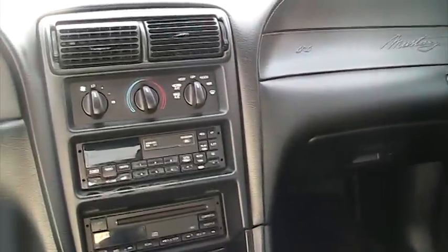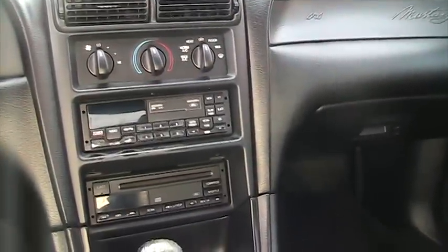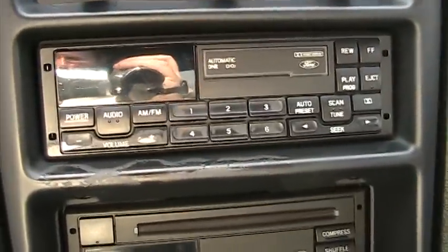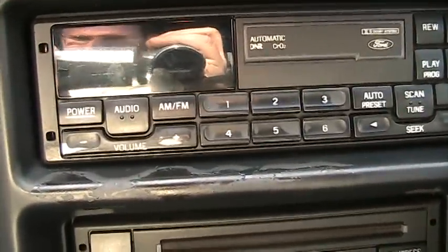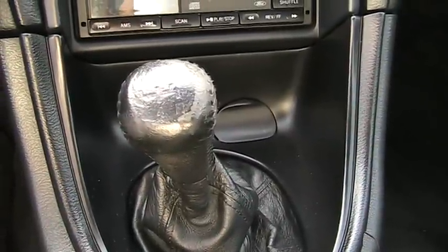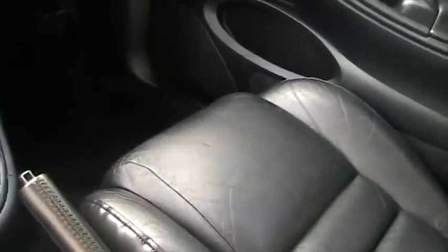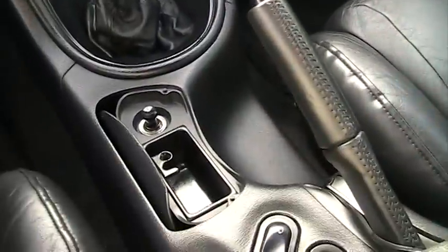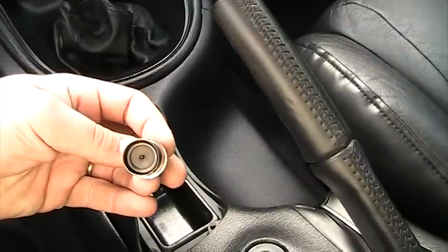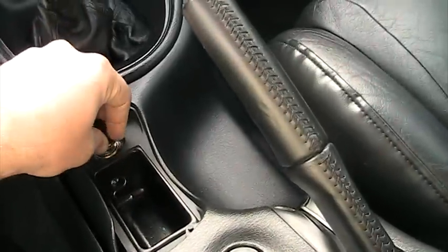The only real flaws I can find with this car are on the radio controls and the shift knob. As you can see right there, the volume knob shows very, very minor wear and the shift knob shows a little bit of wear — both of which are very easily replaceable. Aside from that, the interior is perfect. Never been smoked in; the ashtray was only used to keep coins in there, as you can see — it's never been used to light a cigarette, cigar, or anything else.